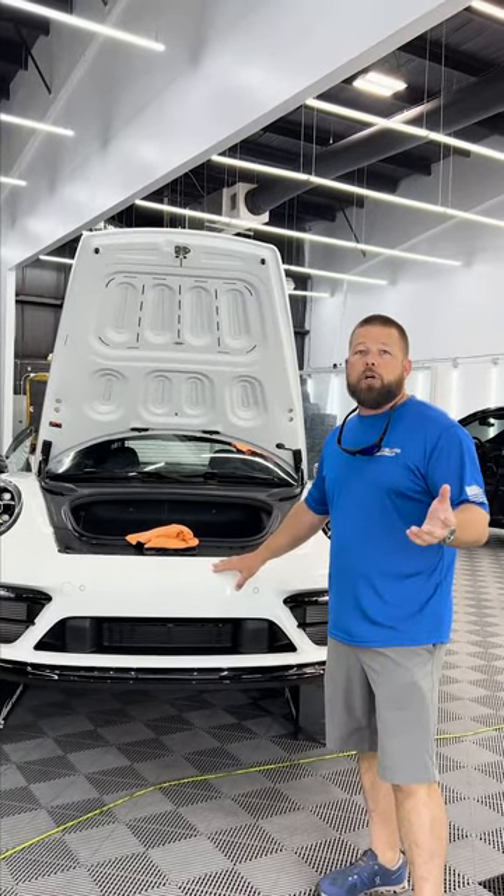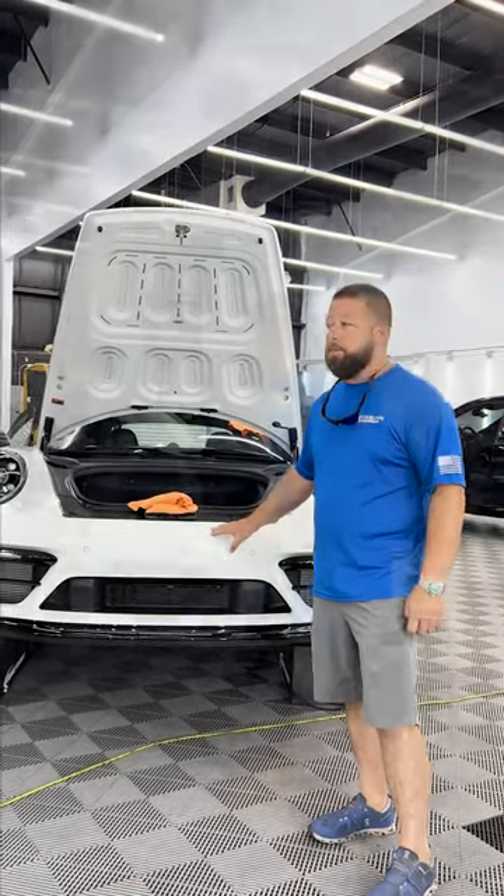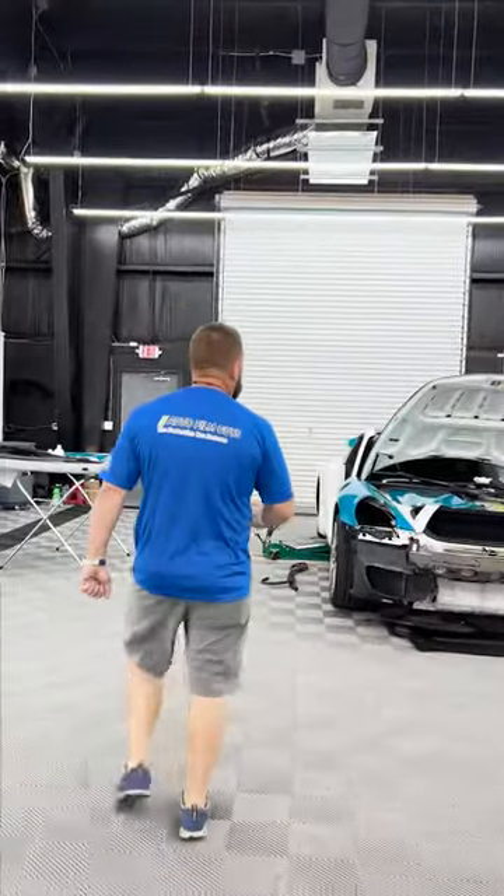The really cool thing about this film is that it self-heals. If you do the entire vehicle, you can go through an automatic car wash and come out and the car is going to look like glass once it's exposed to sunlight. Over here we're doing a full color change vinyl wrap.